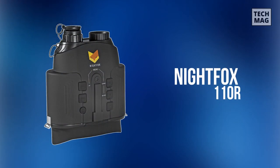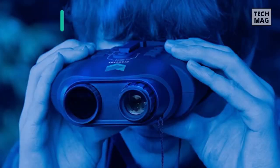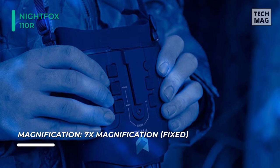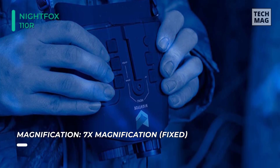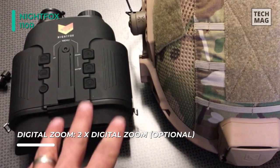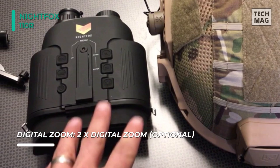Next up, we have the Nightfox 110R Widescreen Night Vision Binocular. It offers a powerful 1.5W infrared beam, which means the 110R has a range of over 165 yards, and comes with both 7x optical zoom and 2x digital zoom. This binocular uses a protective rubber casing, large buttons that are easy to use with gloves or at night, and dedicated screen brightness buttons. It requires only 4 AA batteries — 4 in the unit while another set is on charge.